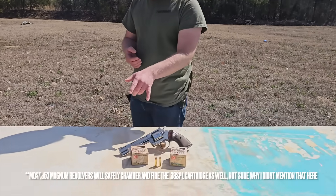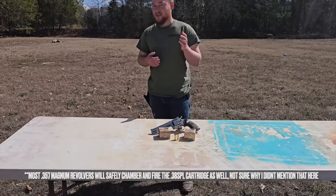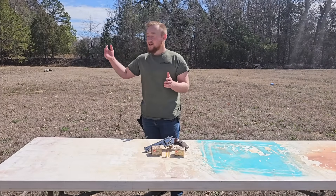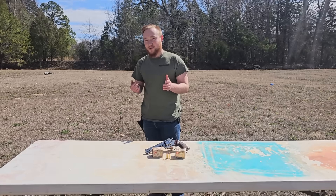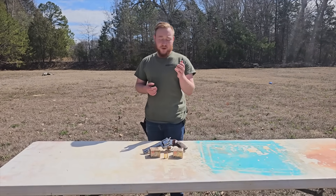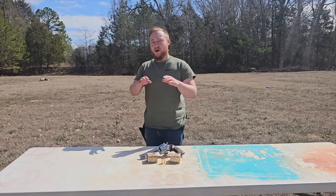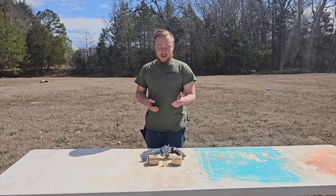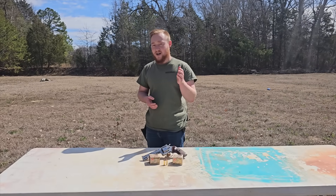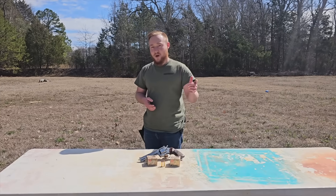The gun we're using is a Colt Python with a six inch barrel. I would have liked to use a gun with a shorter barrel length in the two to four inch range, but until somebody wants to start sending guns to Arsenal 23, we'll use what we have. We've covered the history of both cartridges in prior videos, but never together, so let's recap the history of the iconic 357 Magnum and the legendary 38 Special before putting these rounds through some tests.